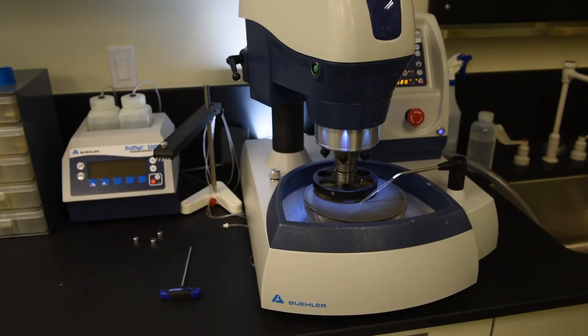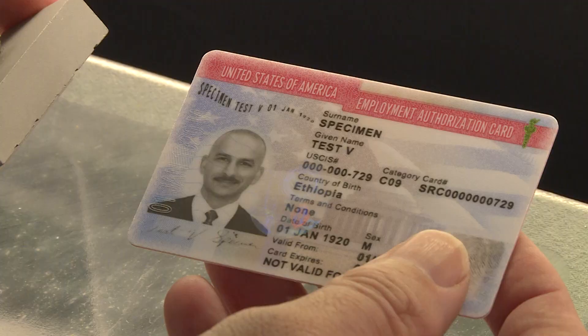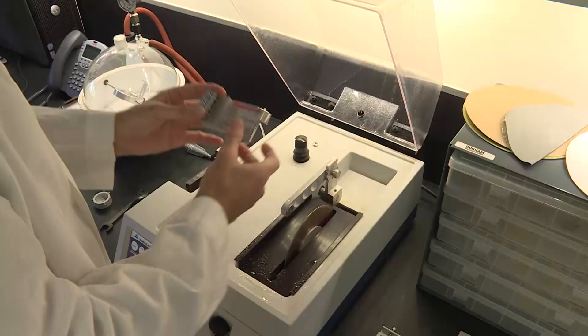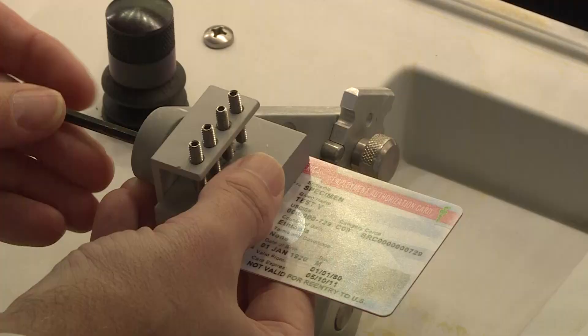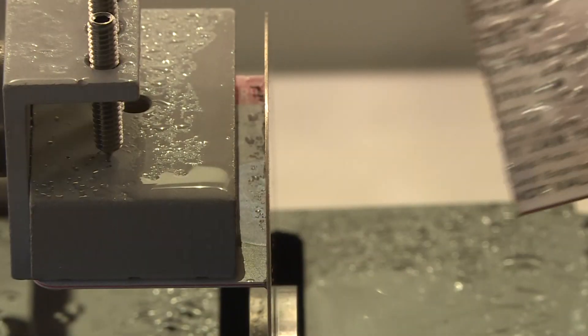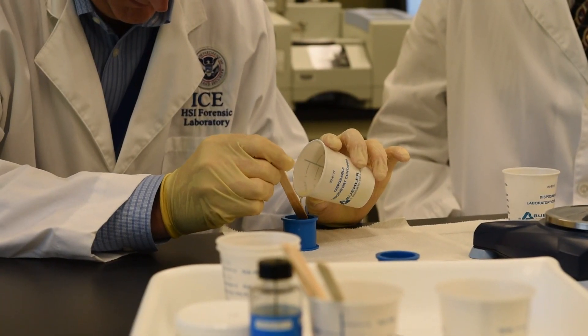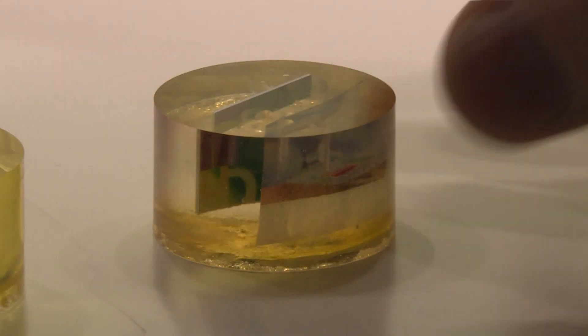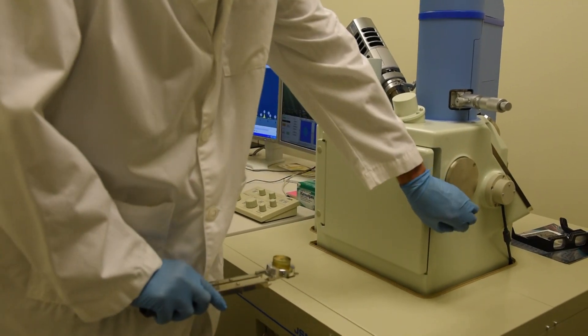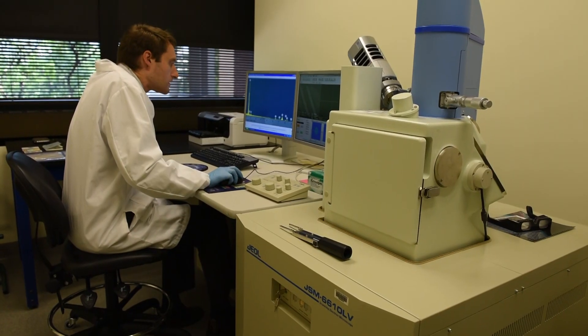In addition, the research and development section routinely examines card substrates, such as driver's licenses, to identify the different materials utilized in their construction. The goal of these examinations is to determine whether or not these cards are manufactured in a way that will prevent counterfeiters from attacking them or creating new counterfeits. This section is often utilized by many federal partners such as the Department of State, Department of Defense, and USCIS to conduct vulnerability studies and identify weaknesses within their documents, with the goal of eliminating those weaknesses in the final product.